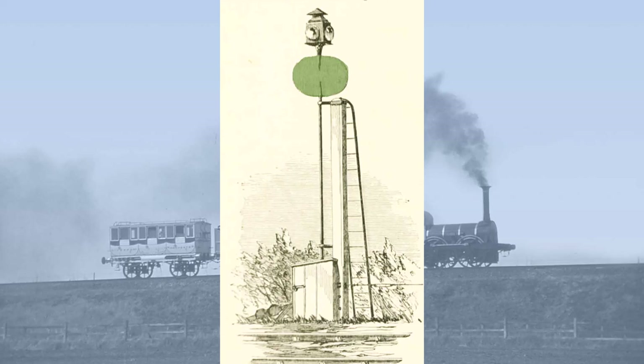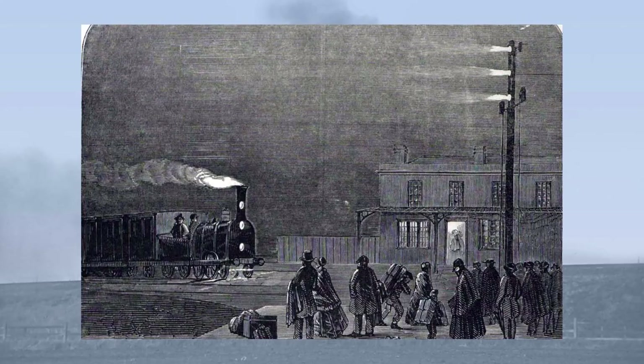This distant signal consisted of a green board and a green lamp. When the red signal at the station was turned on, thanks to rods and wires, this distant or auxiliary signal was automatically changed to show a green board and a green lamp, indicating caution and that the signal ahead was at danger, causing the driver of an oncoming train to slow down. Experiments were also made in the mid-1840s on the Liverpool and Manchester section of what was then the LNWR, using colour light signals — but those will have to wait for another time.